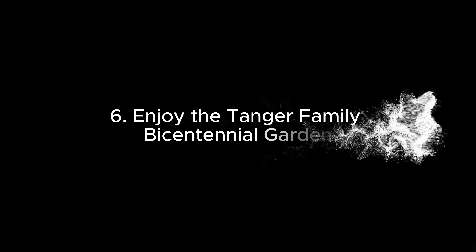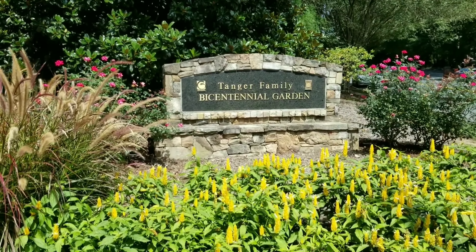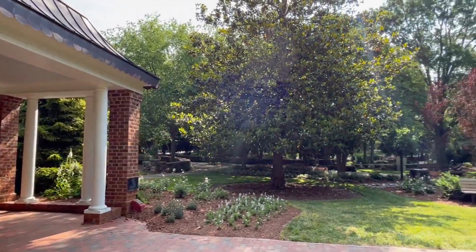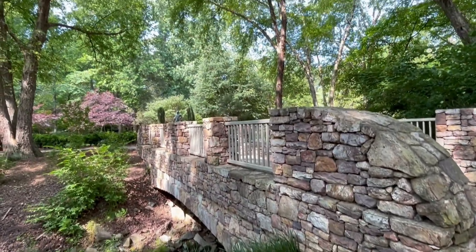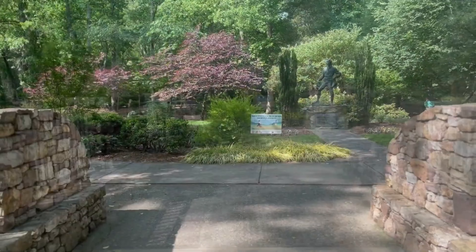6. Enjoy the Tanger Family Bicentennial Garden. Visit the Tanger Family Bicentennial Garden, renowned for its beautifully sculpted and manicured gardens. This serene spot features a stunning man-made waterfall, a variety of sculptures, and extensive plantings that change with the seasons.